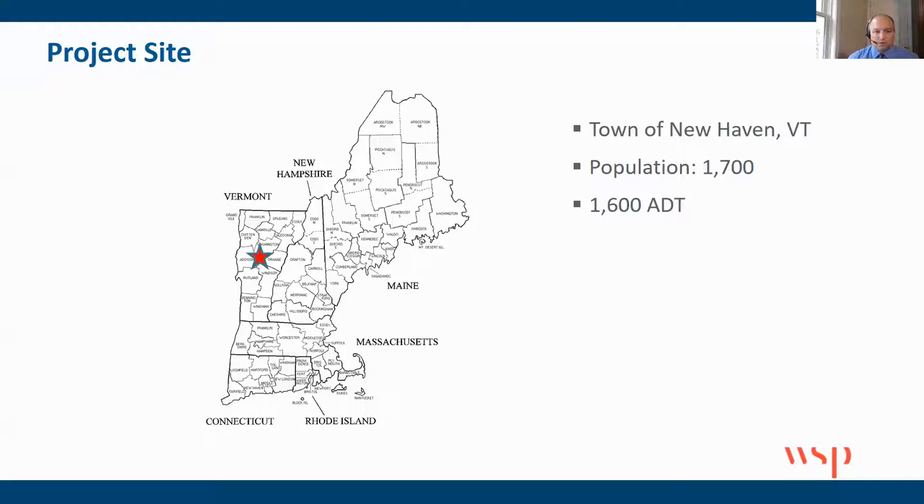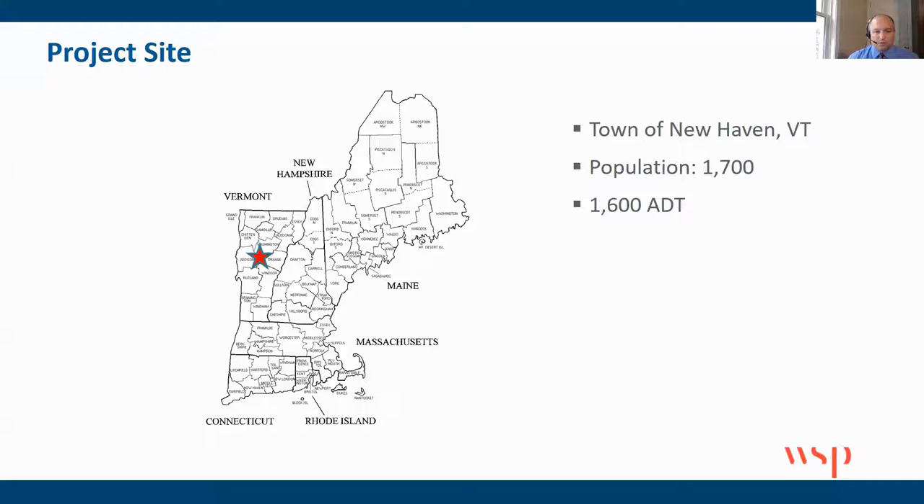We're going to go through this project in New Haven, Vermont. For those of you who aren't familiar, this project was located basically right in the middle of Vermont. The population of the town of New Haven is 1,700 people, and oddly enough, 1,600 daily traffic.